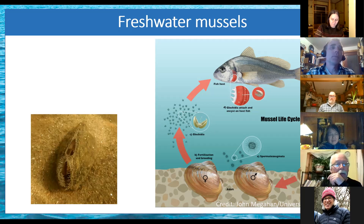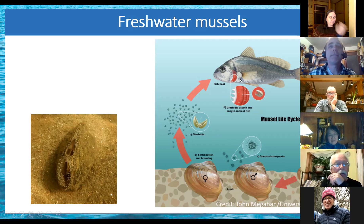Here's a picture of the creeper mussel, which we'll talk about more. You can see on the bottom with the frills is the inhalant siphon, and the top is the exhalant. Now you might ask: how do they get these glochidia onto the fish?